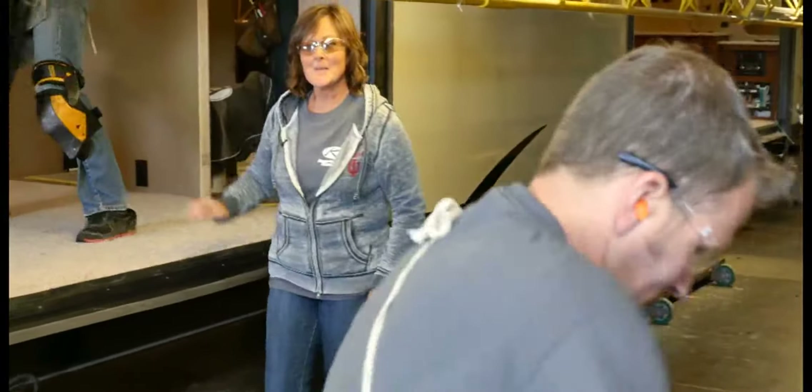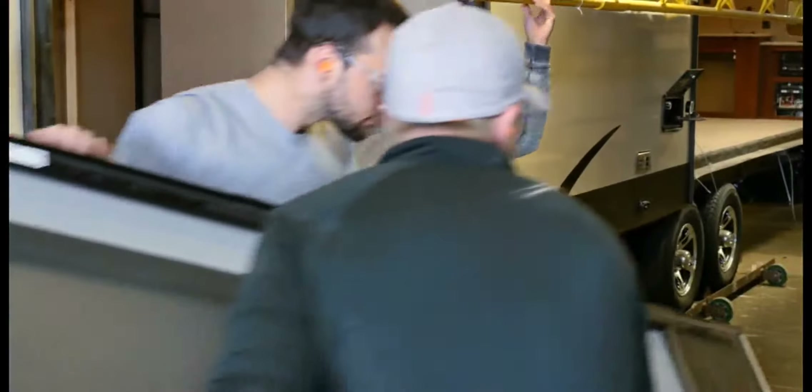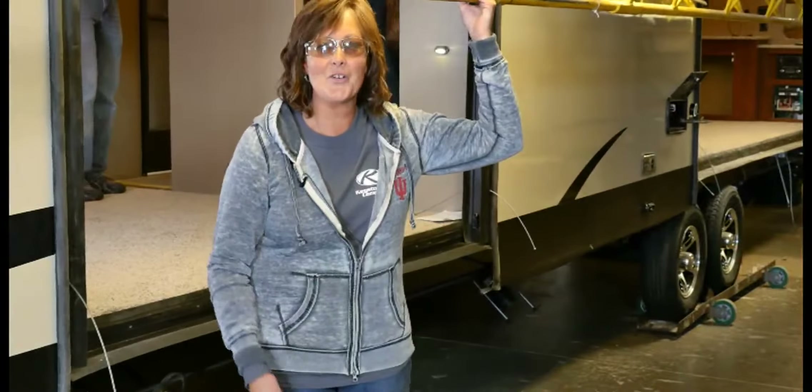All of this equipment is a big investment for Keystone, but believe me, it's worth every penny. It makes it possible for us to build a quality product for you.